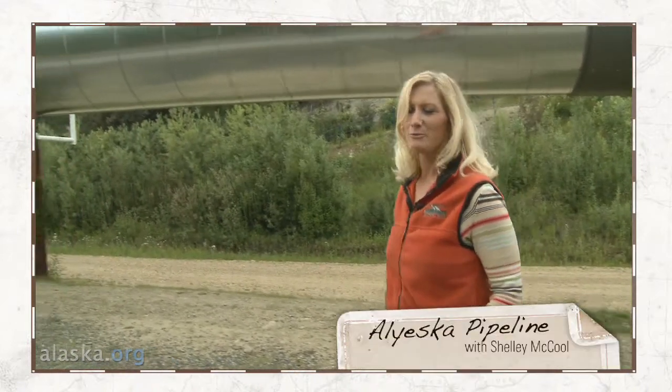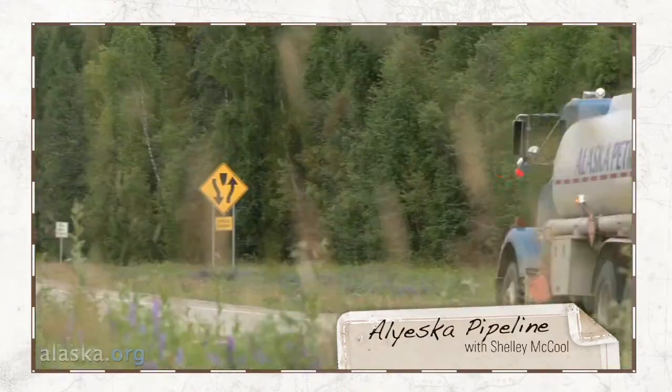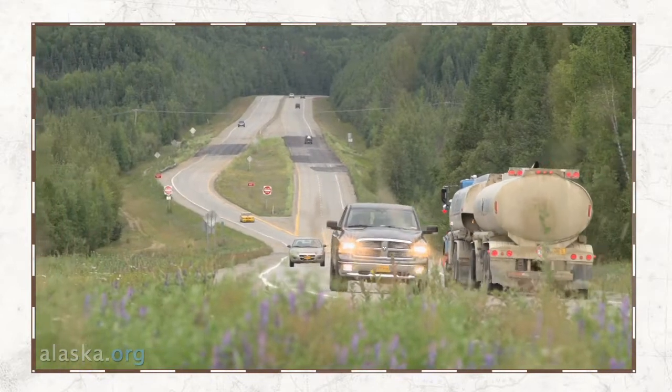I'm standing in front of the Trans-Alaska Pipeline, which is a very popular tourist attraction. About five miles out of town, a very short drive.